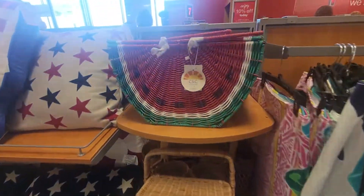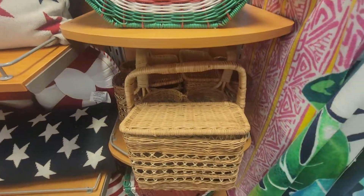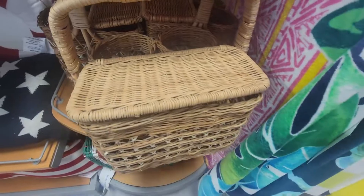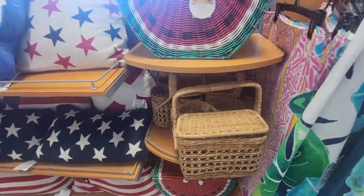Look at these, you guys — these little watermelon picnic baskets, $35. And then I have this one with the utensils — this is $25. Those are nice, huh?